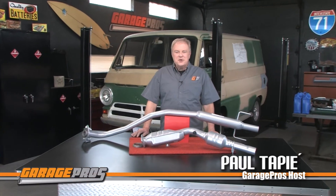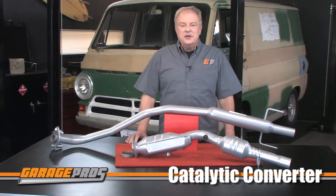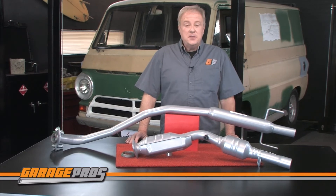Welcome to another edition of Garage Pros. I'm Paul Tapia. Today we are looking at catalytic converters from Evan Fisher. Evan Fisher offers the most affordable yet efficient catalytic converters in the marketplace today.